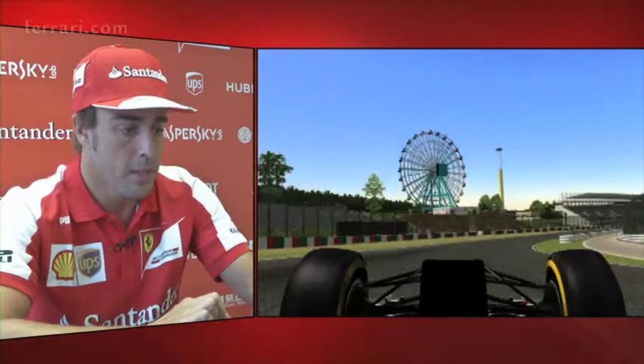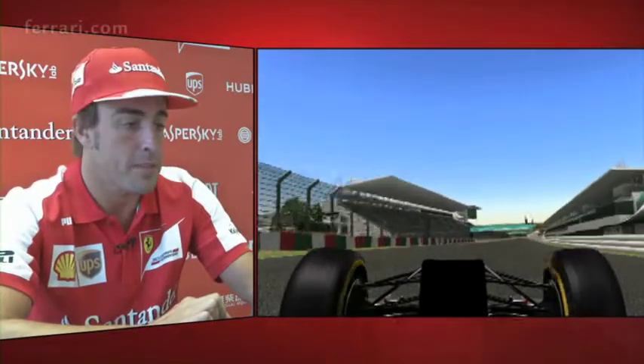Suzuka is one of the circuits that we enjoy the most, especially for the combination of high-speed corners and for the fans.